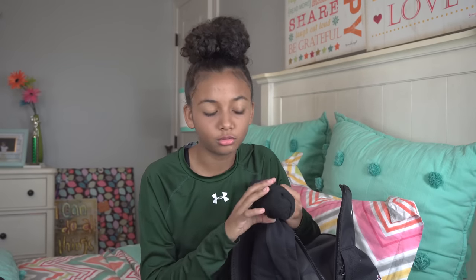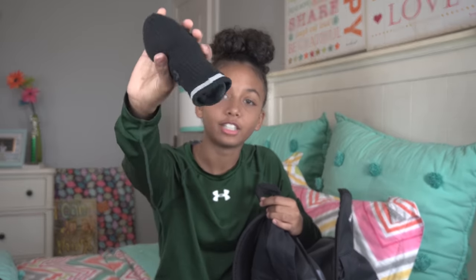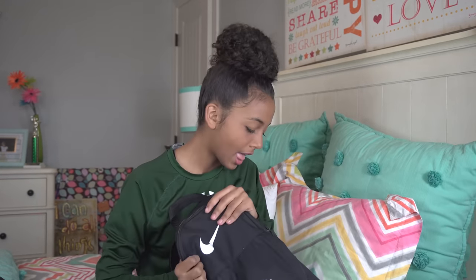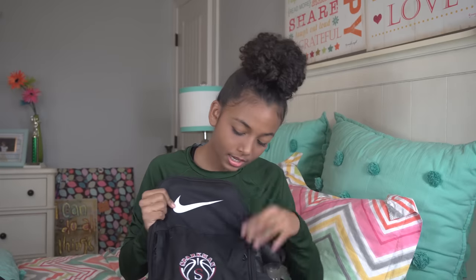Then I have an extra pair of socks because I often wear low socks to school, and then on game days I don't have high socks. So I have an extra pair of socks just in case I forget to wear high socks.